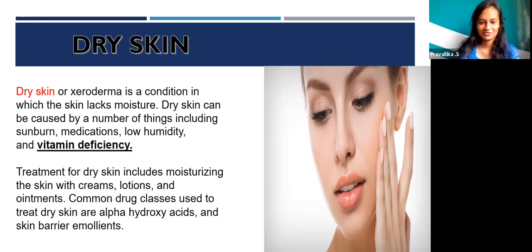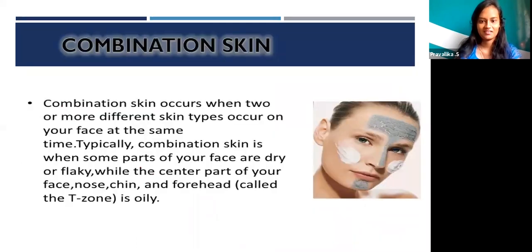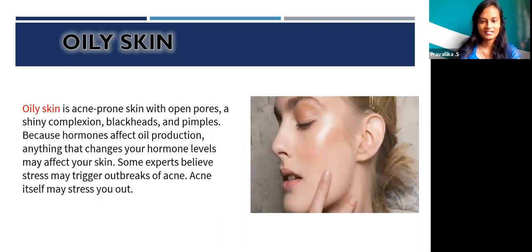Treatment for dry skin includes moisturizing the skin with cream, lotion, and ointment. Combination skin occurs when two or more different skin types occur on your face at the same time. Typically it is when some parts of your face are dry or flaky, while the center part — nose, chest, and forehead — is oily. Oily skin is acne-prone skin with open pores, a shiny complexion, blackheads, and blemishes.